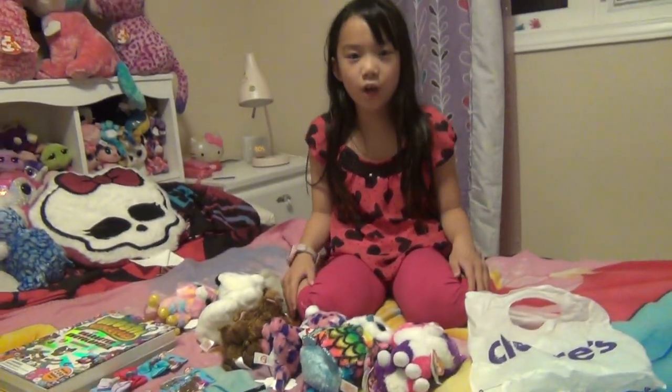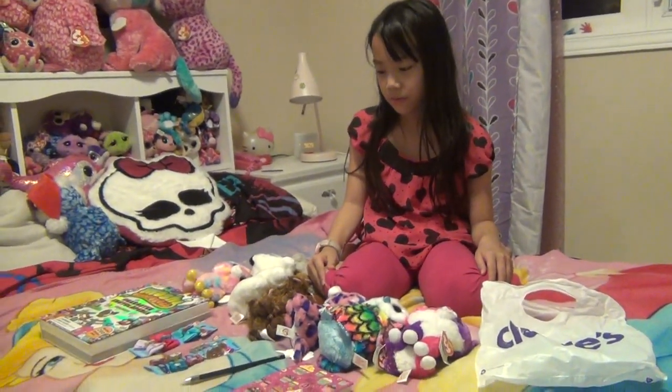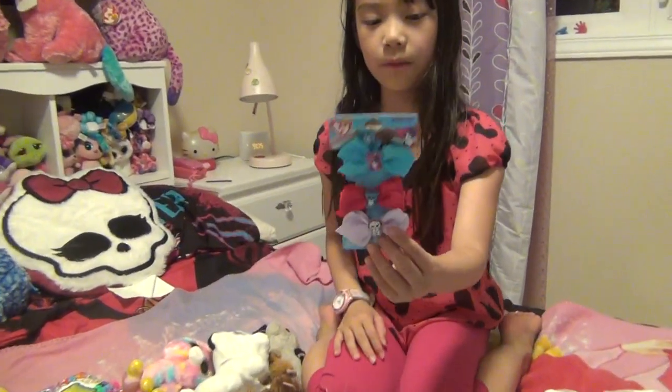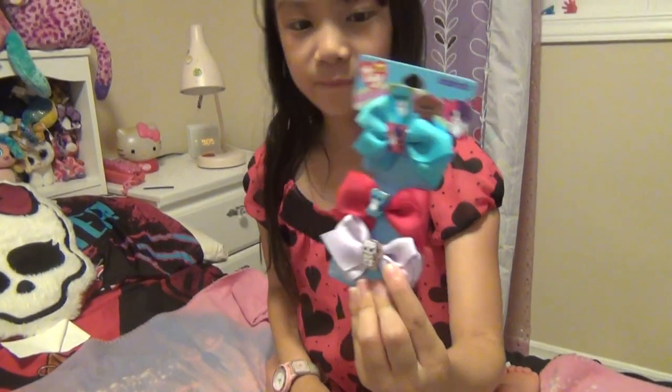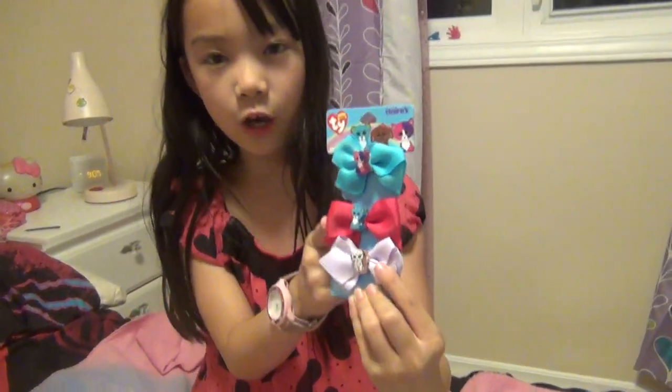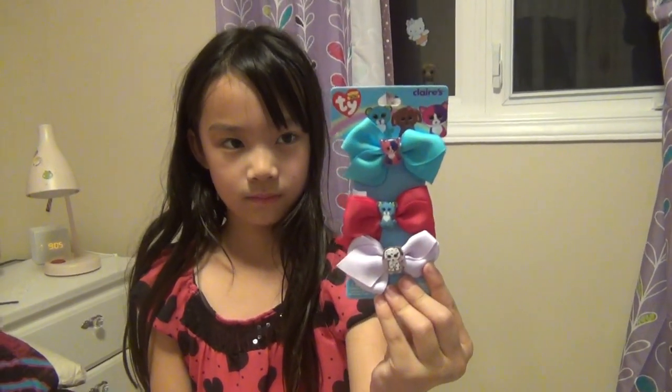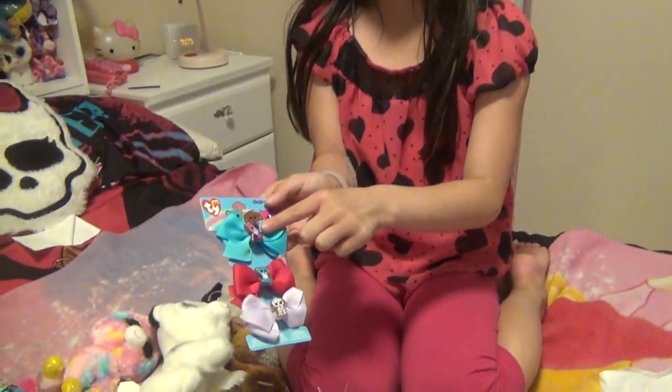Now on to the objects. The Beanie Boo clips of course. So these are the bows I got. First we have Pelly, Liana, and then we have Fetch. I really like how they put the small Beanie Boos on it, it's so cute.